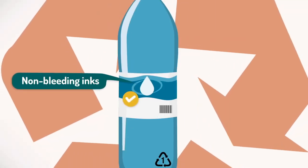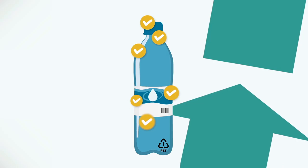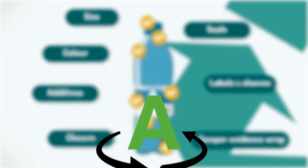Great! This bottle is now on its way to be fully recyclable. Every component counts. Thoughtful design for better recycling.